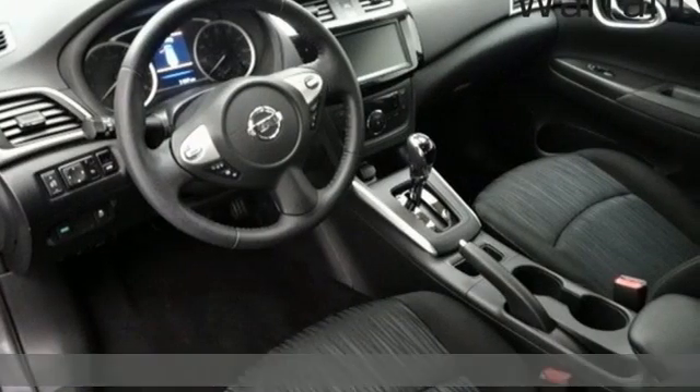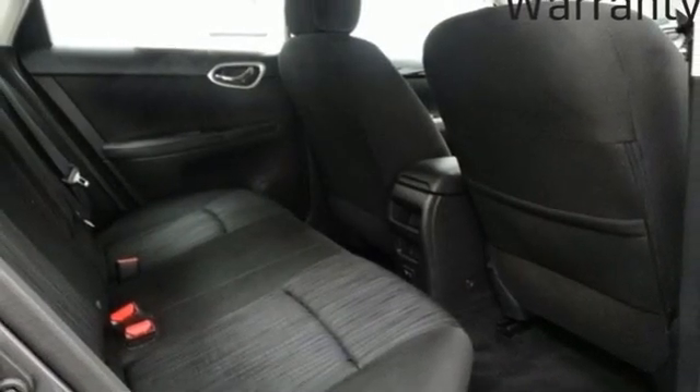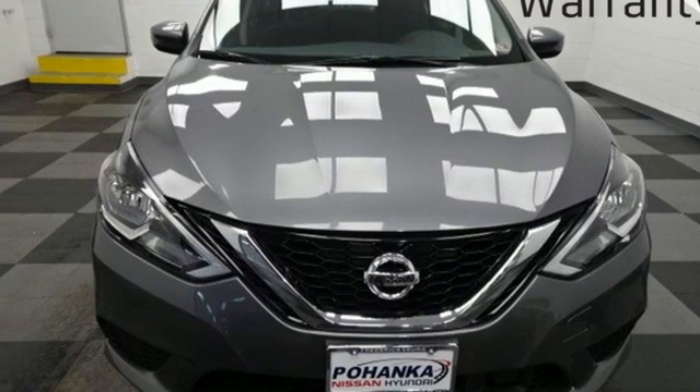Dual-zone climate control, wireless phone connectivity, manual tilting steering column, inline four-cylinder engine, aluminum wheels, gas-pressurized shocks, and continuously variable automatic transmission.